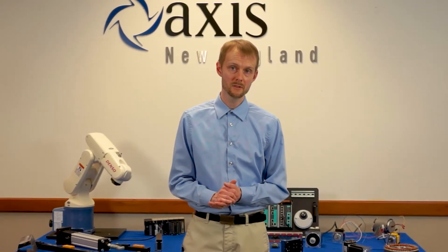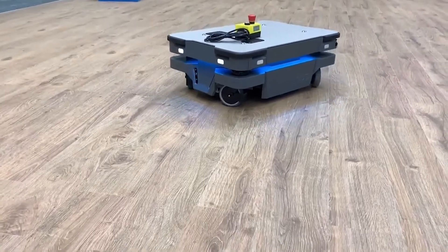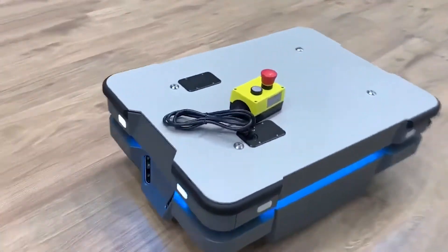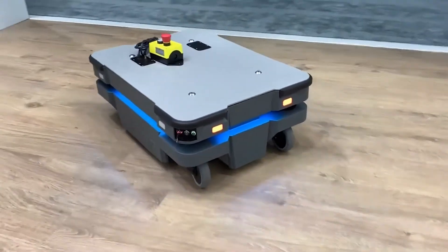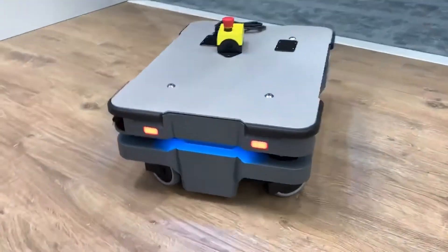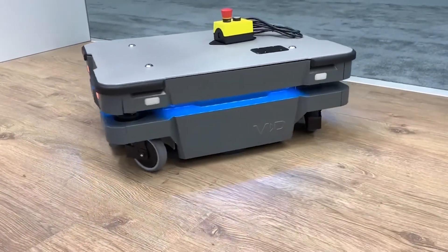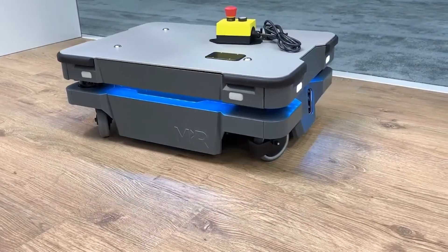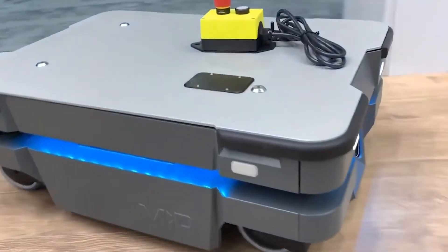Another task that people are looking to optimize is their in-house transportation. MiR has been doing this for years with their autonomous mobile robots, and their latest robot, the MiR 250, is the most agile AMR on the market. With a footprint of less than three feet by two feet, it is still able to move up to 250 kilograms with a speed of two meters per second. And because of its small size, it can fit through spaces like doorways that would be obstacles for other mobile robots. It can also work around the clock with the option to quickly swap out the battery.